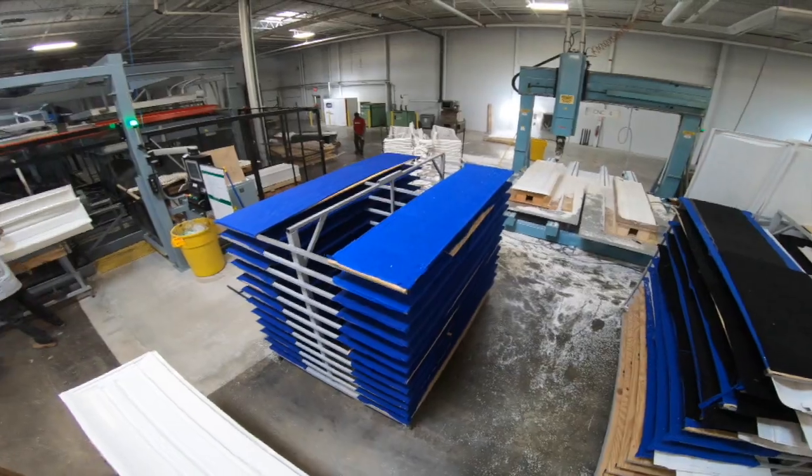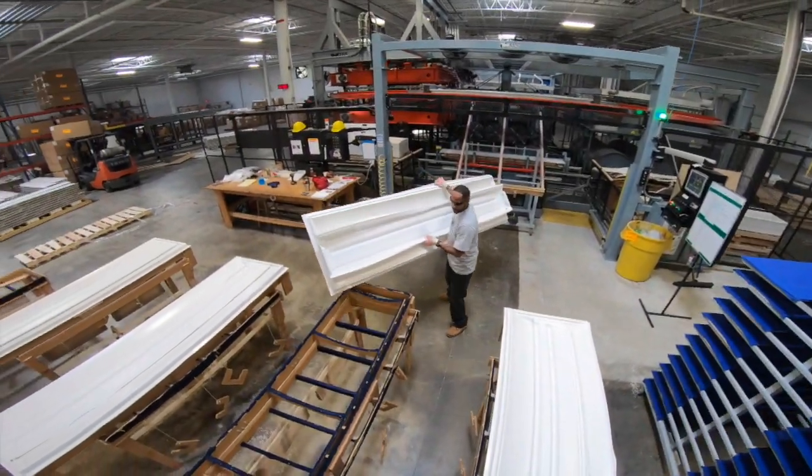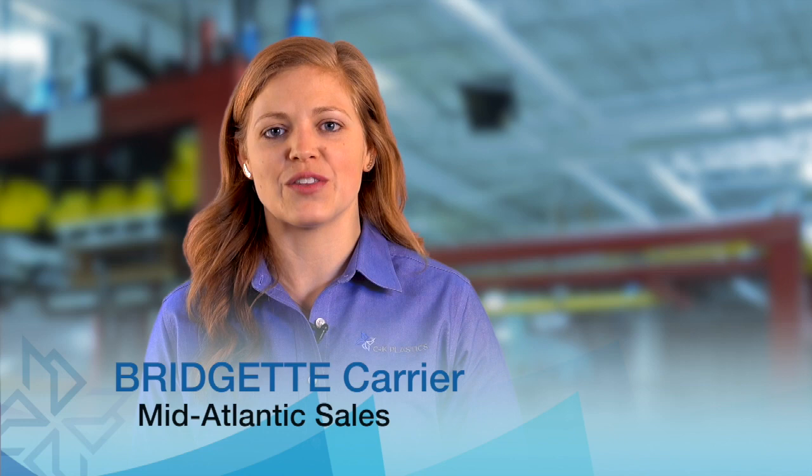In Atlanta, we ship to pretty much the whole Southeast directly, and we have rail heads within a half mile of the plant that we can use to ship to the West Coast. C&K Plastics is a family-oriented company, and I'm living proof because I'm a third-generation Carrier to work at the organization.